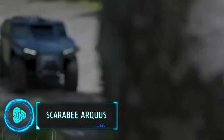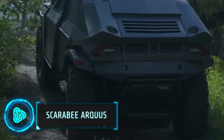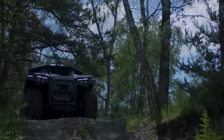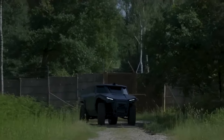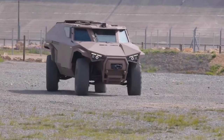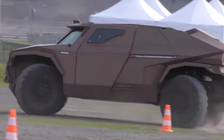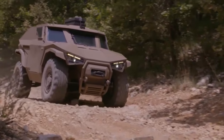The Scarabee by Arcus is a cutting-edge, lightweight, super-mobile combat vehicle, great for quick movements across various terrains, including cities. It's the first of its kind to be a hybrid, able to run entirely on electricity, making it quieter and less detectable. It's tailor-made for modern warfare.